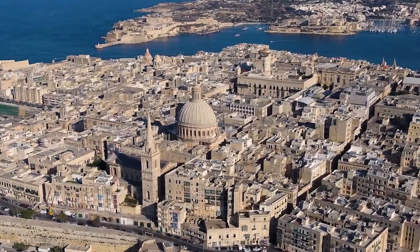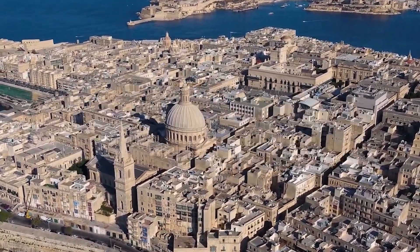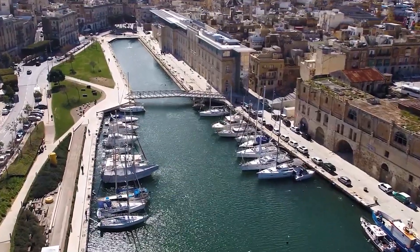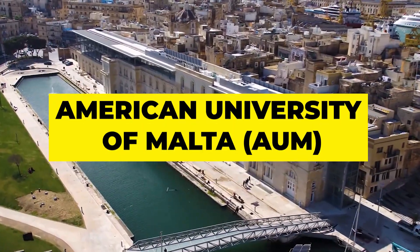Hello everyone. As you've seen by the title, today, next in the series, we'll be talking about a university which was established in the year 2016 and is a private university in Cospicua, Malta — the American University of Malta.